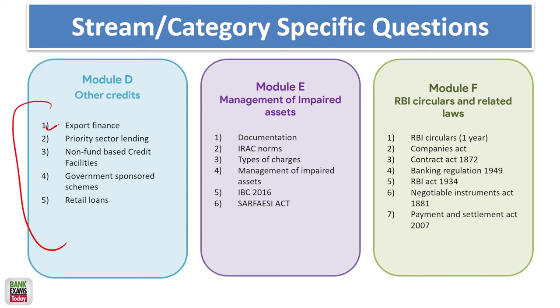Export finance and priority sector lending are RBI guidelines you must cover. IRAC norms — also an RBI guideline based on the master circular — are very important. Based on previous paper analysis, RBI circulars for the last 18 months are the most important topics in professional knowledge, with the most questions coming from there. Non-fund-based credit facilities and government-sponsored schemes such as Mudra Yojana, MSME schemes, and various investment schemes are also very important. Retail loans and documentation — including Stamp Duty Act, Registration Act, and Limitation Law — are crucial as well.